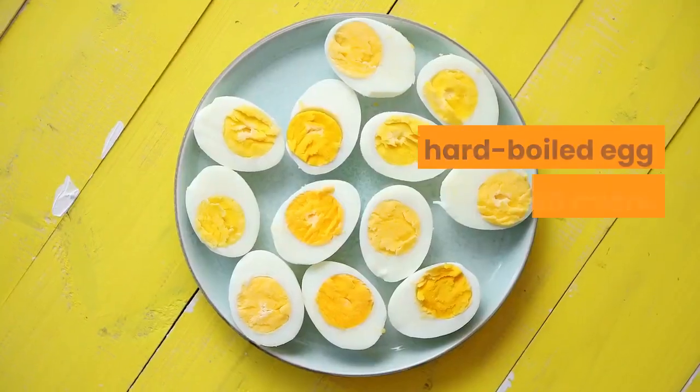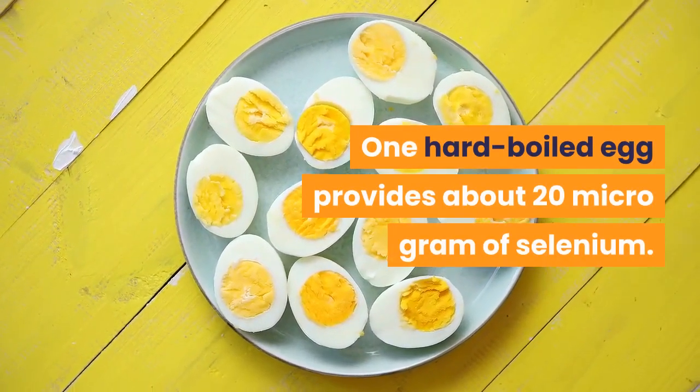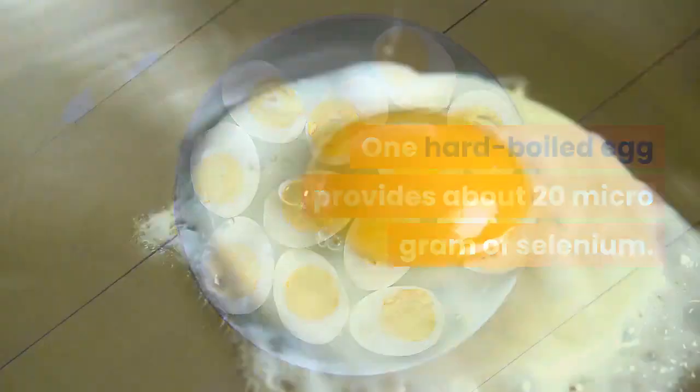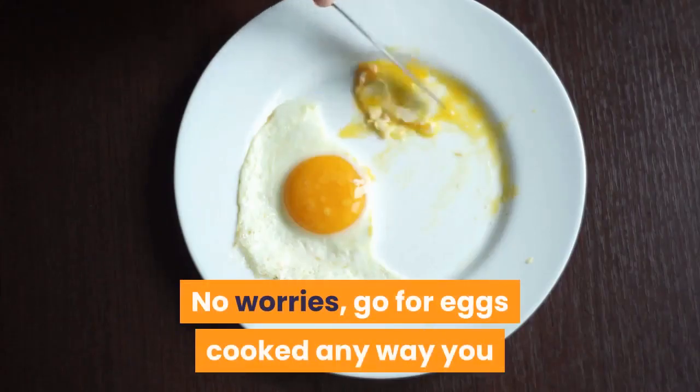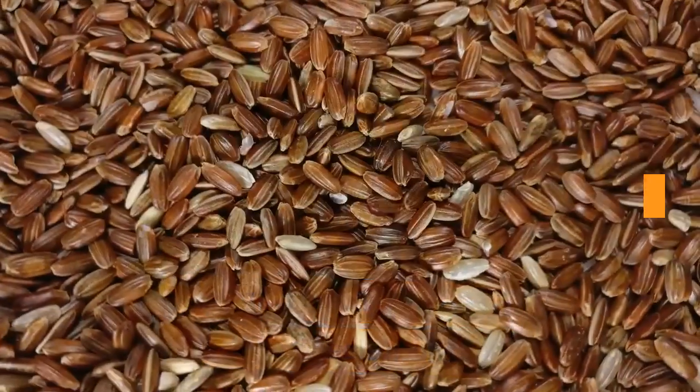Number 3: Eggs. One hard-boiled egg provides about 20 micrograms of selenium. Don't like hard-boiled? No worries — go for eggs cooked any way you like and you'll still get a dose of selenium.